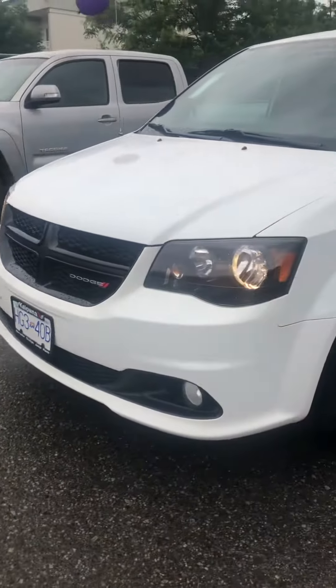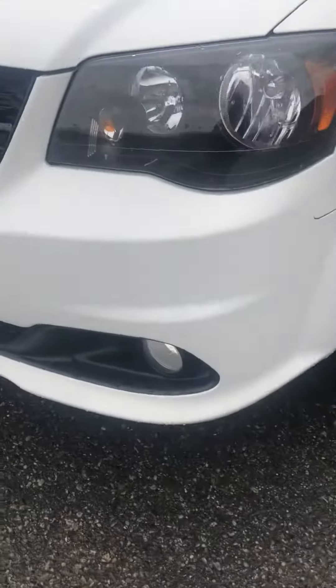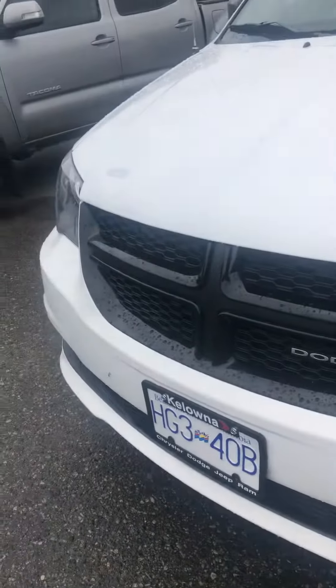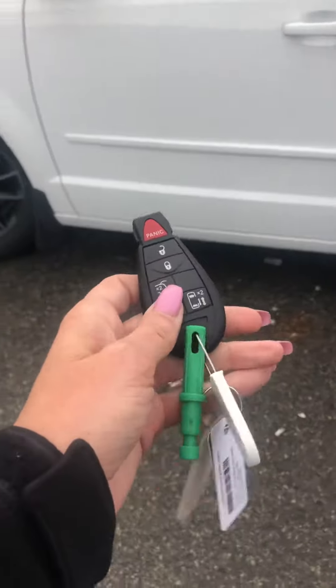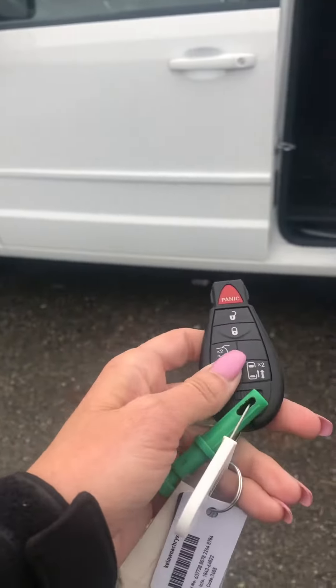It's got the black top package so it doesn't have any chrome on it. It's got the black wheels, remote doors that open and close on remote, as well as a remote power liftgate.